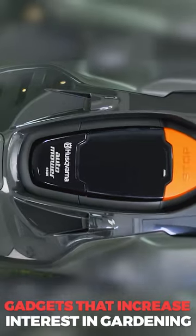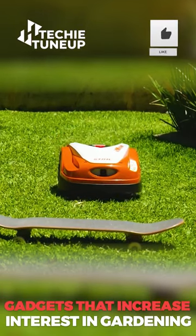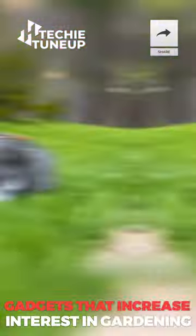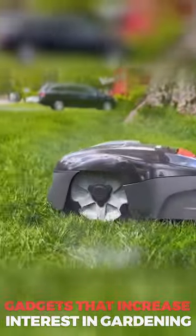Maybe you want to invest in one of these for your neighbors. Robotic lawnmowers aren't cheap, and there are a lot of inferior ones out there, so do your research before buying. They are also limited as to how large a yard they can handle.